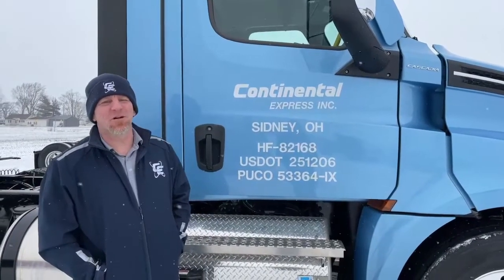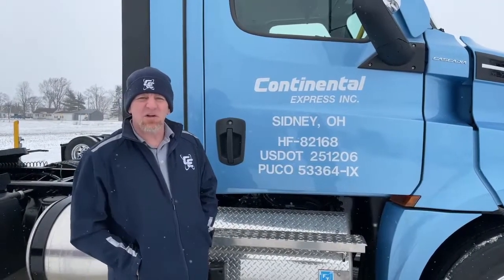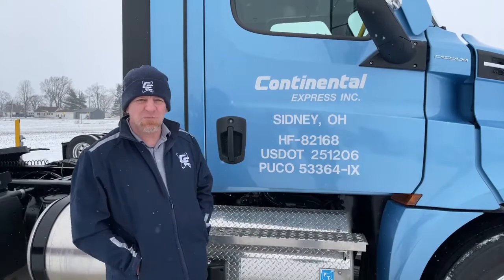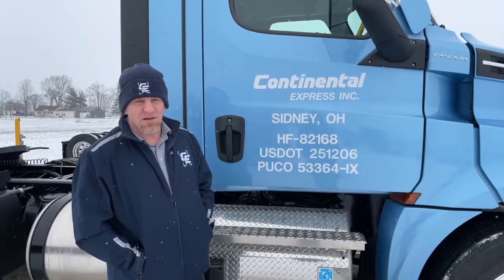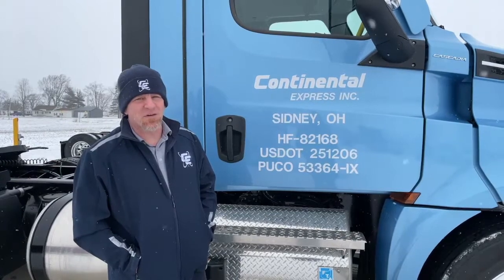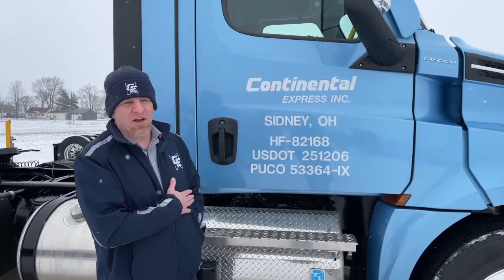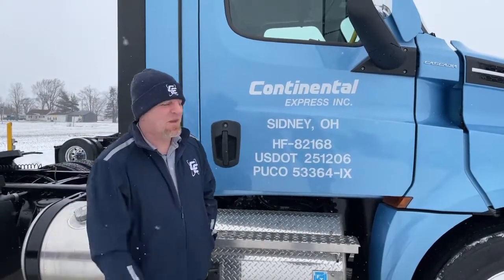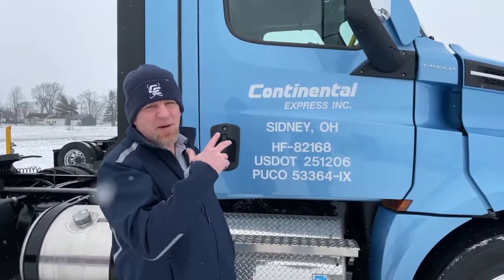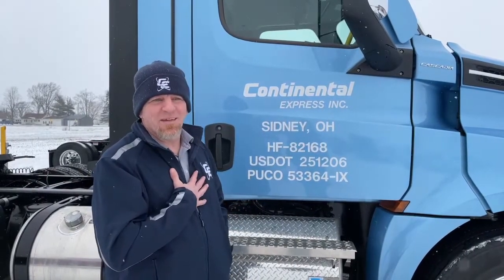This is Chris with Continental Express Recruiting. I've been driving truck for 26 years and I started in recruiting approximately two years ago with Continental Express. Back when I started, trucks were a whole lot different. We're going to go over this 2022 brand new Freightliner Cascadia and talk a little bit about the outside, the safety features, and then I'm going to show you the best thing I think has ever come out in trucks.